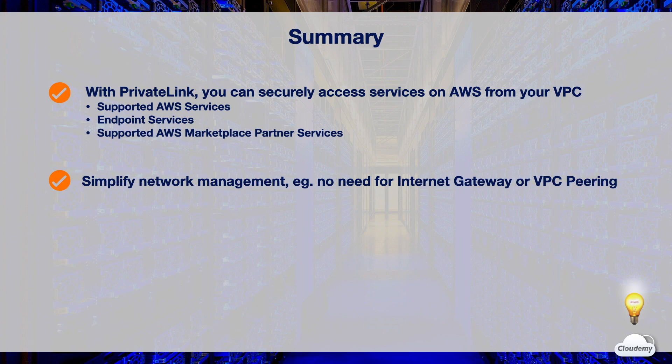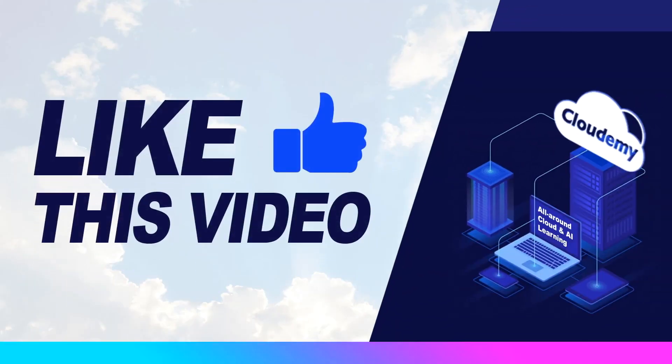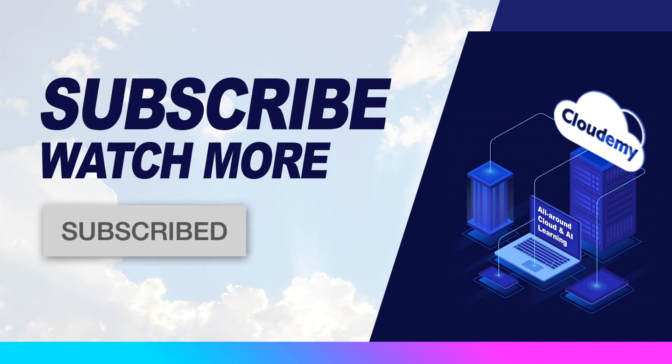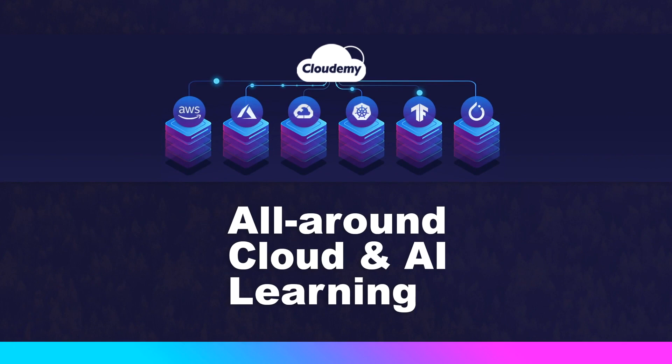That's all for AWS PrivateLink. Thanks for watching and see you in the next episode. Hope you've enjoyed watching this episode. If you like the video, please hit the like button. If you want to watch more tutorials, please subscribe to the Cloudami TV channel. Make sure to turn on the notification and stay tuned. At Cloudami, we're passionate about cloud and AI technology. Please share your feedback and thoughts in the comments below, and feel free to let us know what topics you'd like to watch. Happy watching and happy learning!